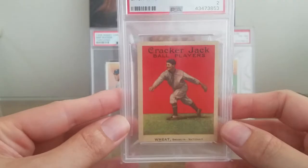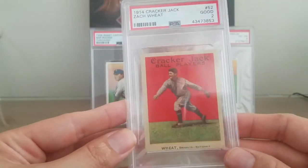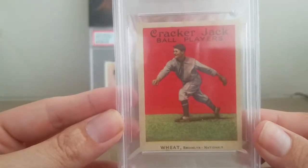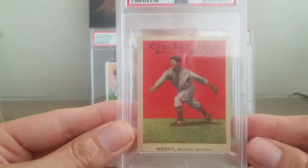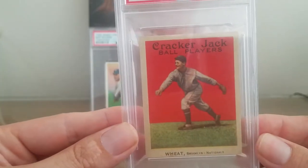And it is of Hall of Famer Zach Wheat. Very happy to have this card. I fell in love with these cards just looking online, but this card looks more amazing in person than it did in the auction image.